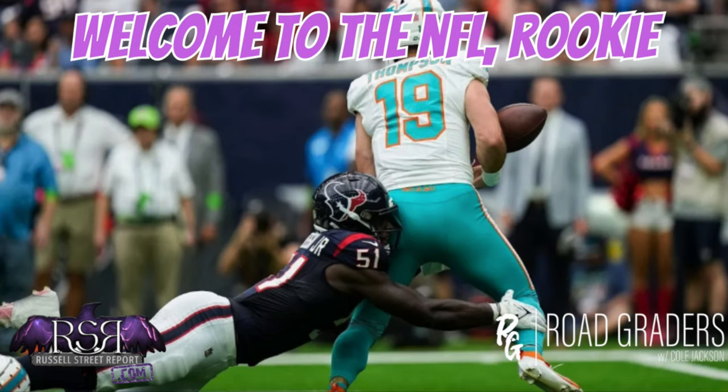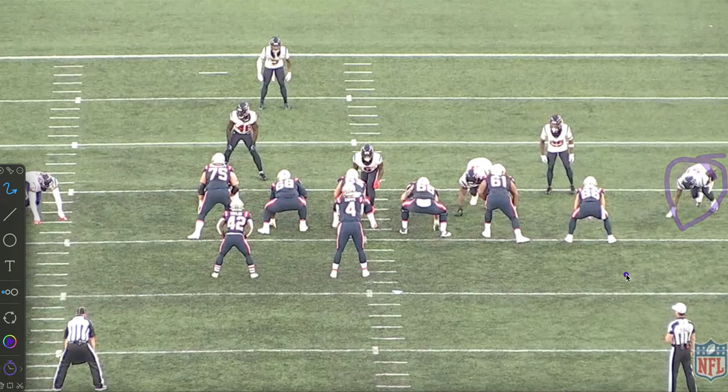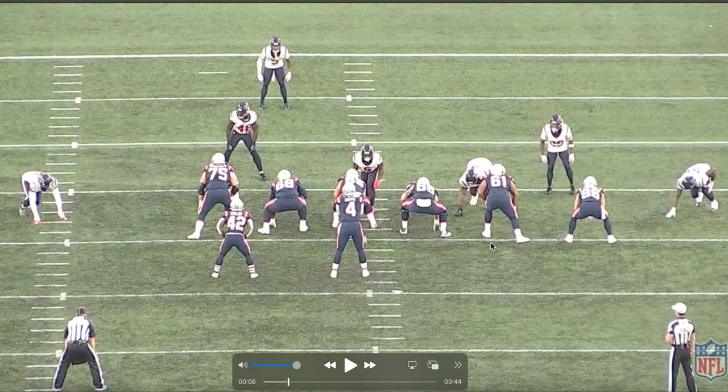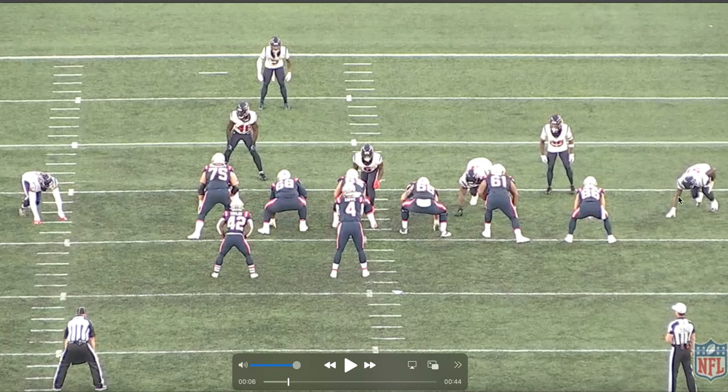He only played 25 snaps in the preseason. I went back through them and was pretty impressed. He's going to be number 51 — you'll see him circled in the clips. A lot of his snaps came against Ravens right tackle Morgan Moses. Will Anderson is your straight-up speed rusher; he's a guy that can wreck games. We're going to look at some of his pass rushes and one run defense snap.